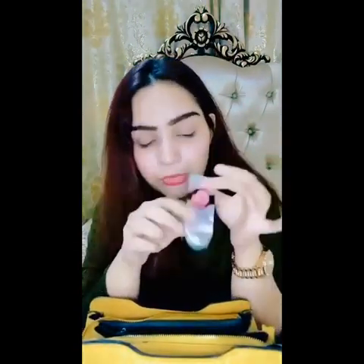And a hand cream — it's very important and it smells really really good. I keep it so that my hands stay moisturized.